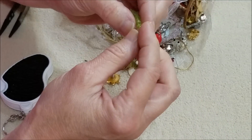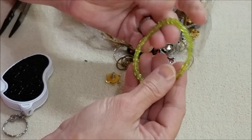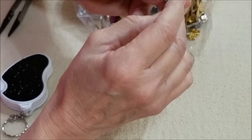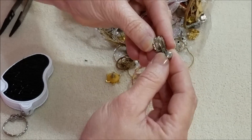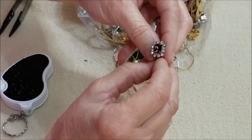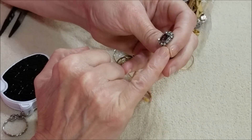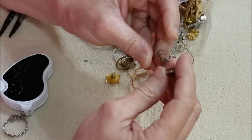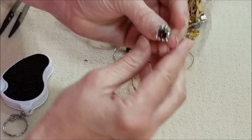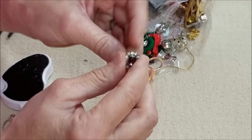And this is a clip earring, and it's that pink — it looks almost like an alexandrite with the rhinestones. I do not see a mark, but got one of those.